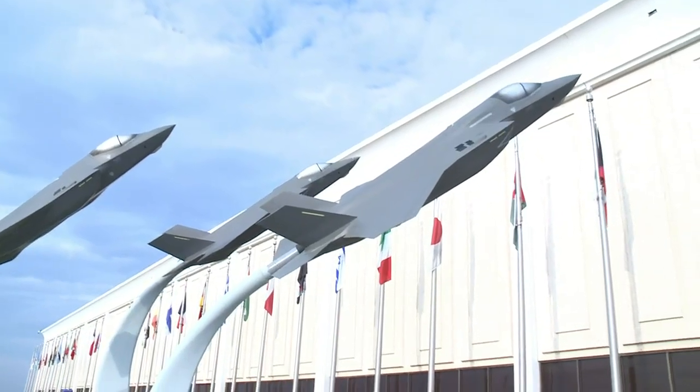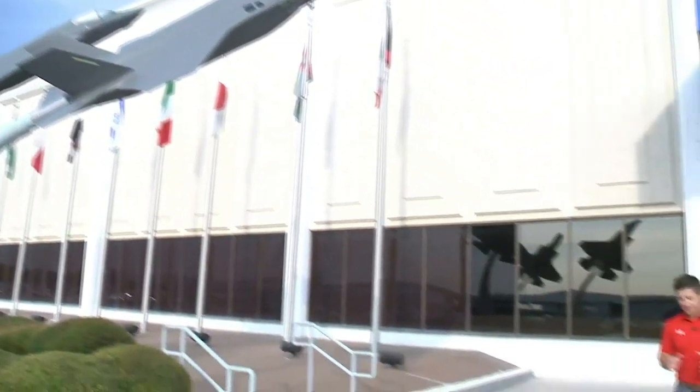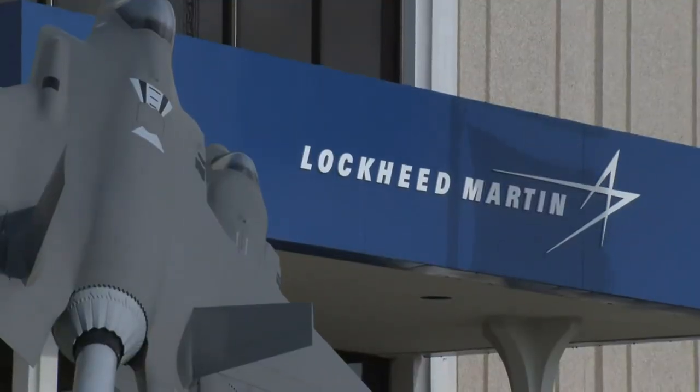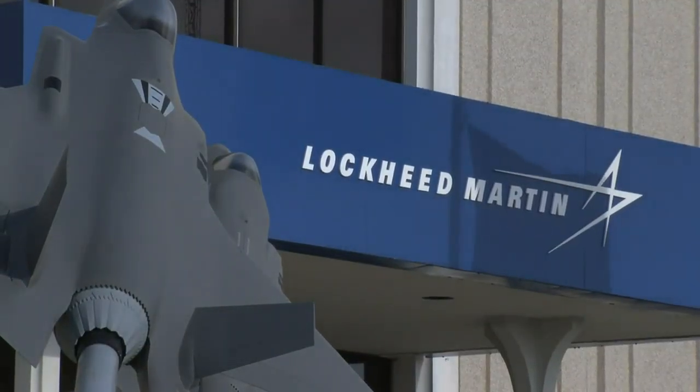The F-35 fighter jet came to Truax Field in Madison at the end of April to a lot of fanfare, but before then it was meticulously put together piece by piece right here at the Lockheed Martin Production Facility in Fort Worth, Texas. It takes about 18 months to put one of these fighter jets together. It's then tested, and then it's time for takeoff.